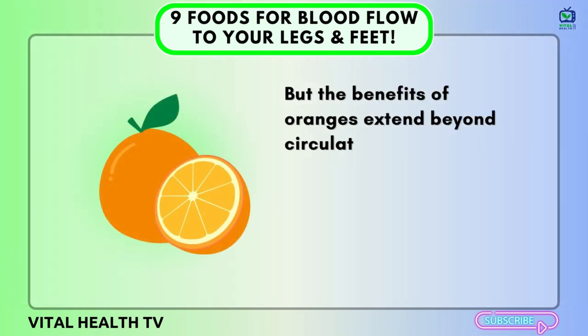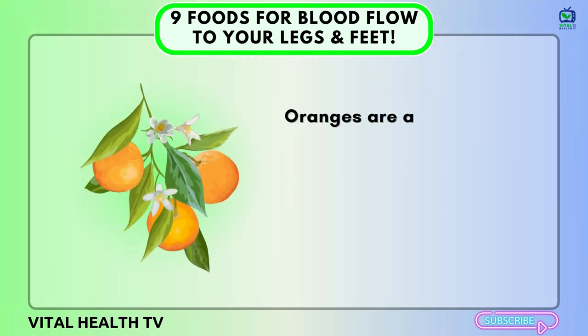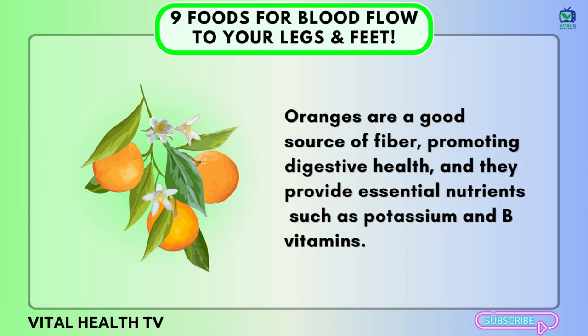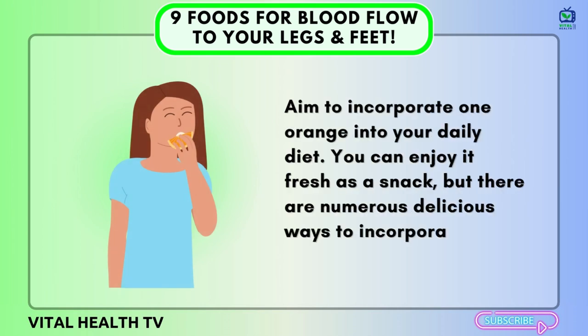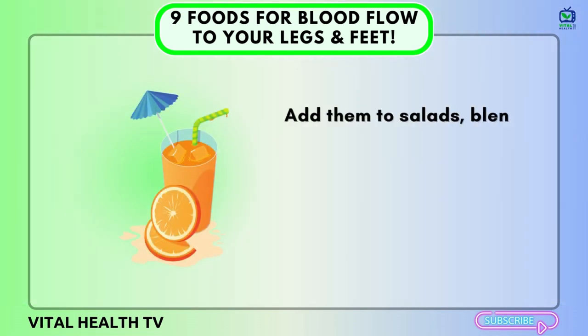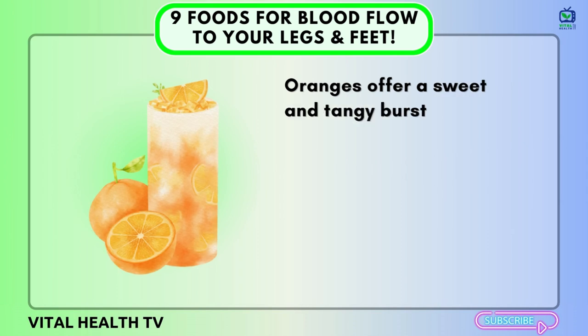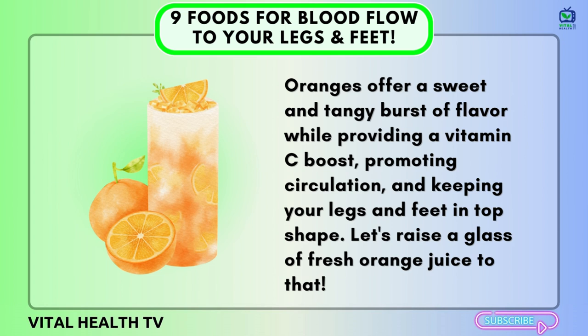The benefits of oranges extend beyond circulation. The high vitamin C content also helps boost your immune system, protect your cells from damage, and aid in iron absorption. Oranges are a good source of fiber, promoting digestive health, and they provide essential nutrients such as potassium and B vitamins. Aim to incorporate one orange into your daily diet — fresh as a snack, added to salads, blended into smoothies, or as fresh orange juice with breakfast. Oranges offer a sweet and tangy burst of flavor while promoting circulation and keeping your legs and feet in top shape.